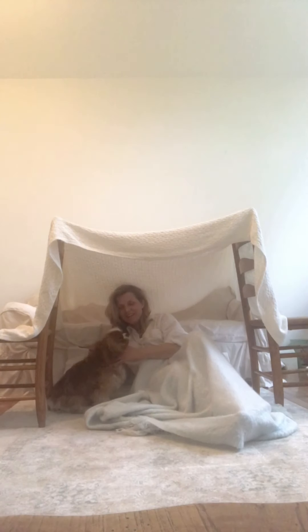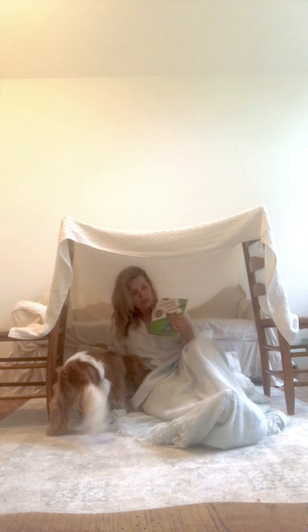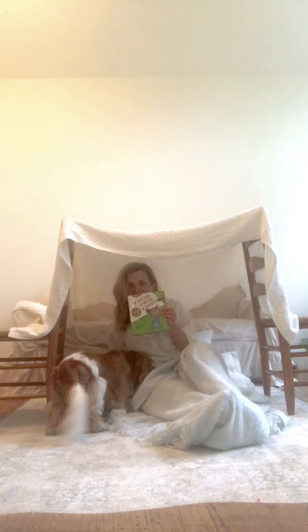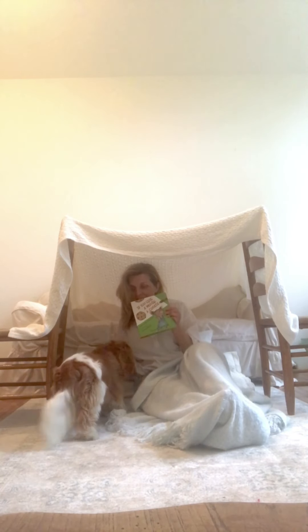Okay, I have it ready now. We need something fun to do in our tent. Maybe we could read a book. We're cozy in our tent with my friend and we're going to read a book called If You Give a Mouse a Cookie. We like this story because it talks about a cookie, and we like cookies.